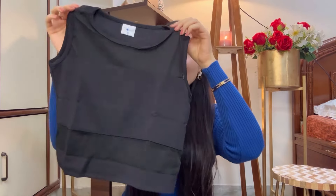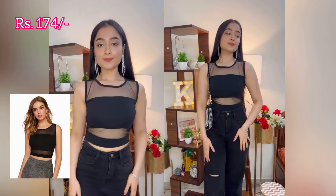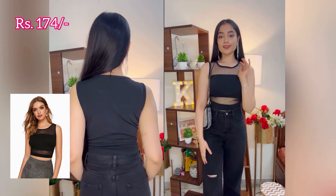Next, I ordered this black casual top. This top comes in a sleeveless design and will go very well with different types of bottoms. I got this top for just Rs. 174.